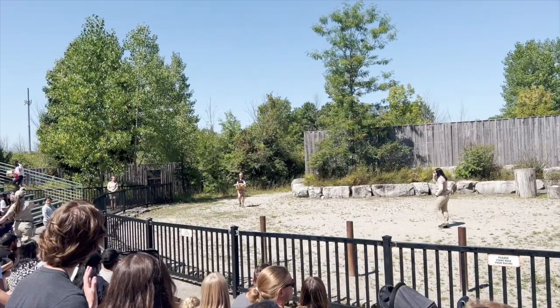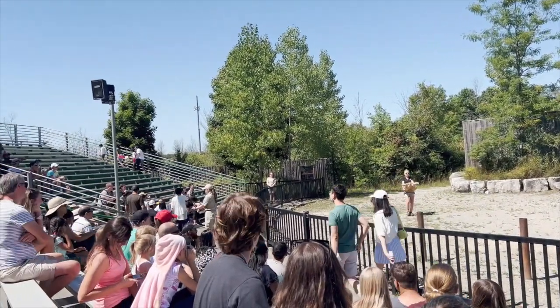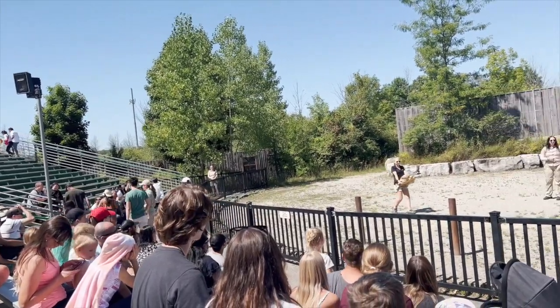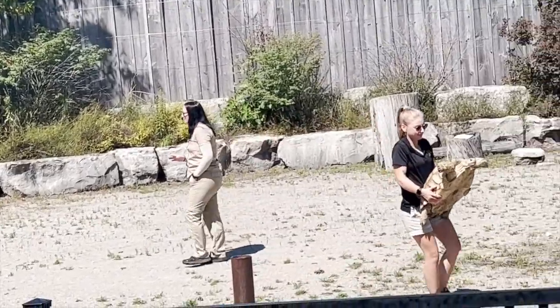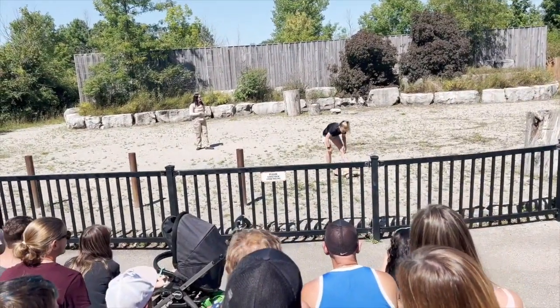Our friend is called an African spur thigh tortoise, also known as a Sulcata tortoise. They're the third largest tortoise species on our planet. Sometimes people can get a little confused between the differences of turtles and tortoises — I'll tell you, and it's usually where they live.